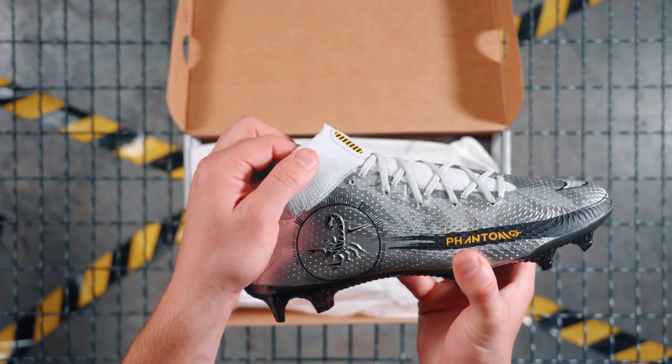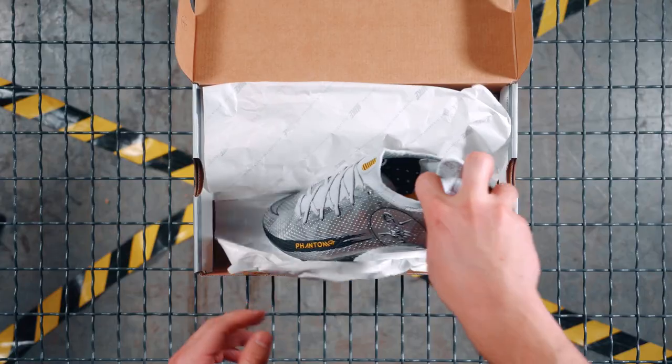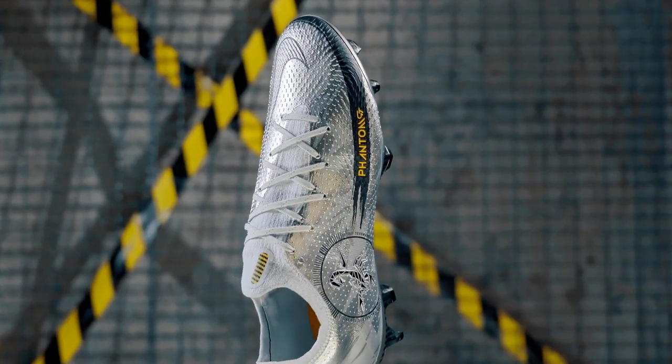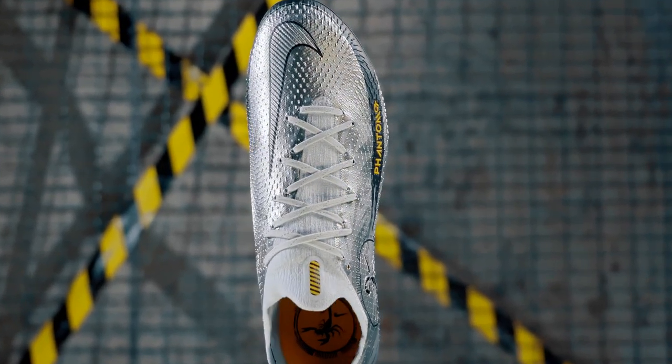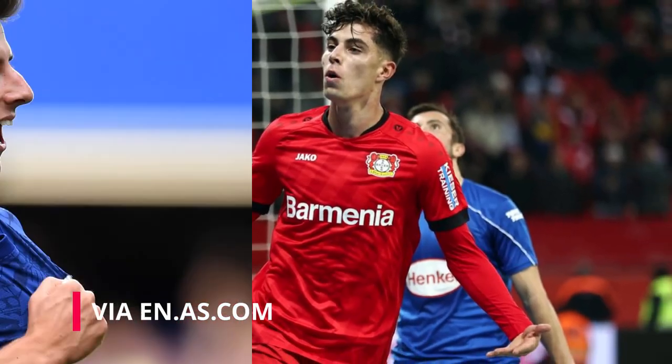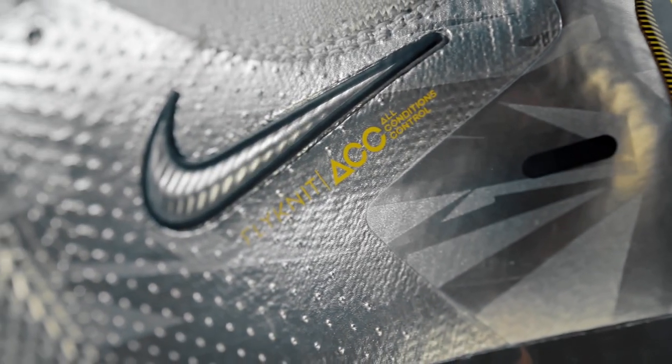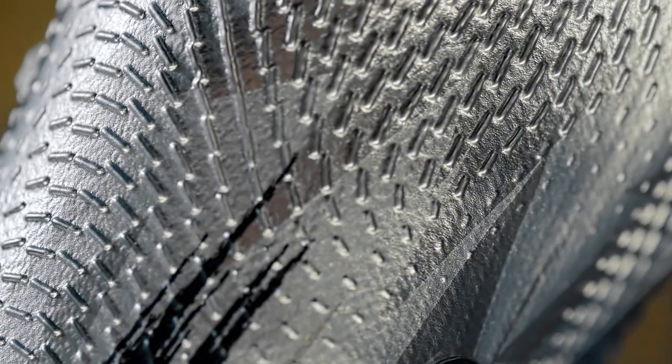This recent release, available in both high-cut with a dynamic fit collar or low-cut options, pays homage to that era of footballing talent while at the same time ushering in a new breed of superstar. To be worn on pitch by Mason Greenwood, Kai Havertz, Mason Mount, and Sam Neuys, among others, the GT Scorpion is set to light up pitches across the globe on the feet of top young athletes with an eye for the spectacular.